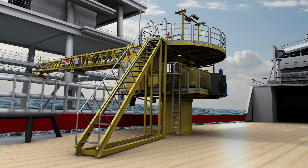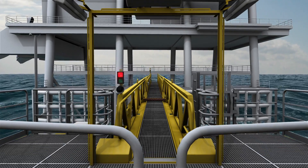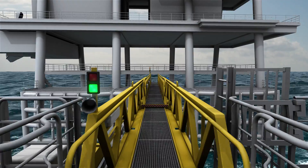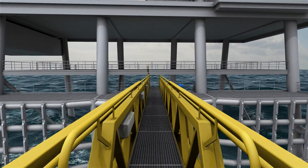The gangway is secured and ready for use. The operator can now turn on a green light on both sides of the gangway, and personnel can safely travel between the vessel and the platform.